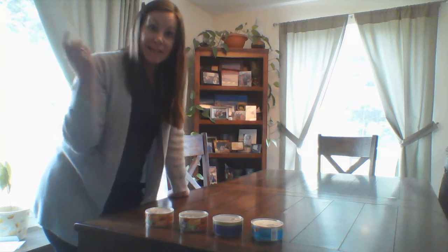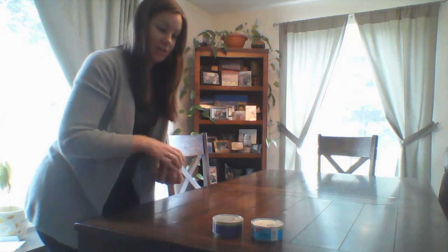Now what if my cat comes and eats three cans? One, two, three are gone because my cat ate them. Now how many do I have left? That's right — one. Good job.